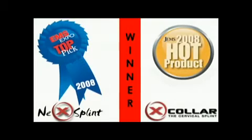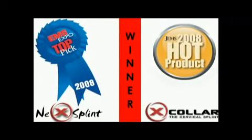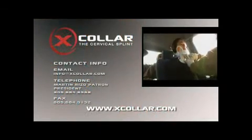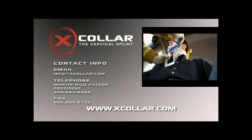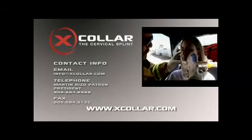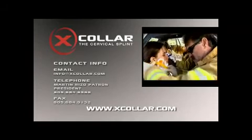In 2008, our innovative technology has been recognized with top awards from the leading emergency medicine publications. Contact us now and take advantage of our free training program. Learn why EMS Magazine called the X-Collar truly a milestone in the evolution of cervical spine care. For more information, visit us at www.xcollar.com.